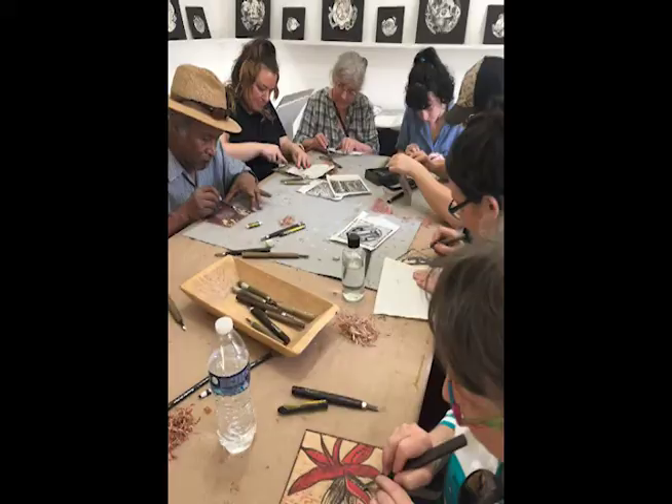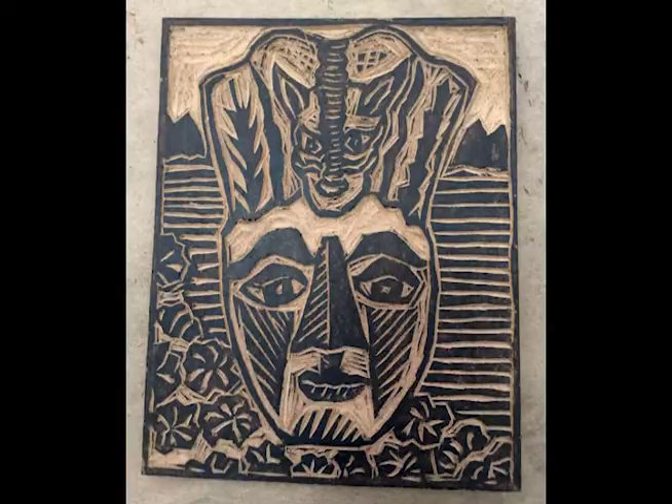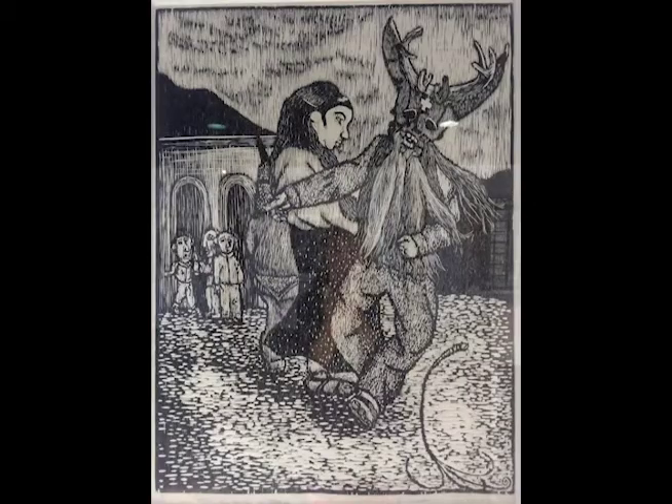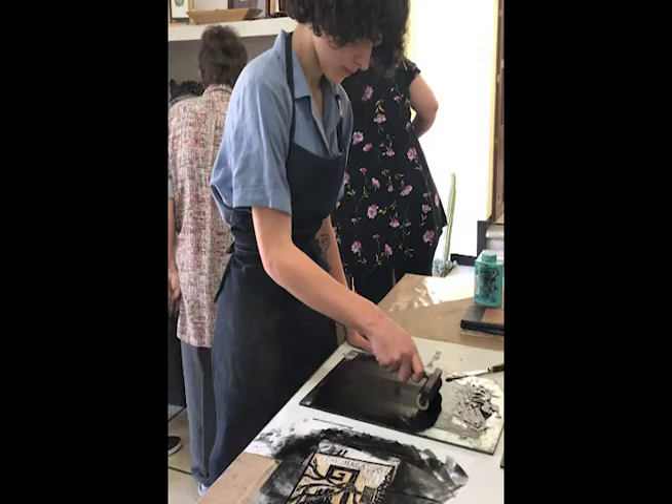You'll also have the opportunity to create your own woodblock print inside the Cooperativa Grafica Oaxaca. There's nothing like the experience of working with Federico or Christopher using their tools, inks, paper, and press.